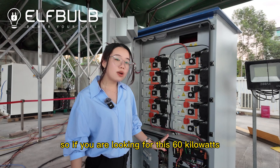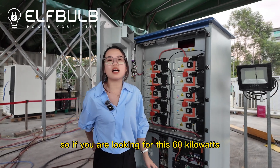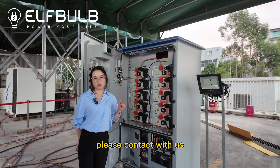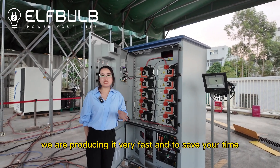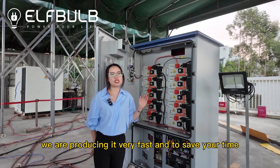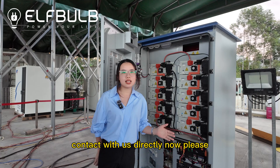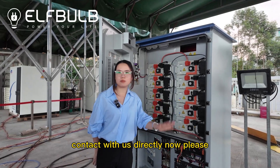So if you are looking for this 60 kilowatt, 100 kilowatt hour, much more cost-effective system, please contact us. We are producing it very fast — to save your time, you can get it shipped in 20 days. Contact us directly now, please. Thank you so much for joining us.